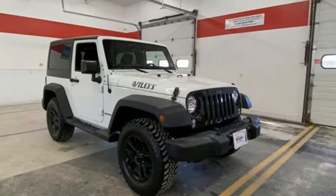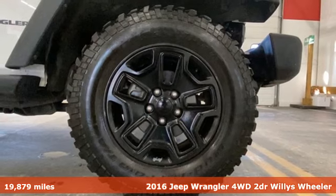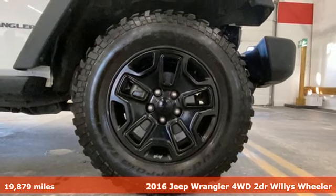Here's a 2016 Jeep Wrangler. Explore what lies beyond the next ridge in the original Freedom Machine.